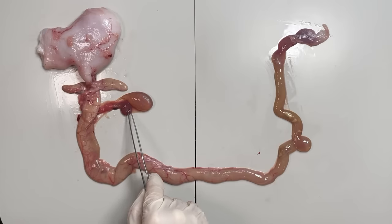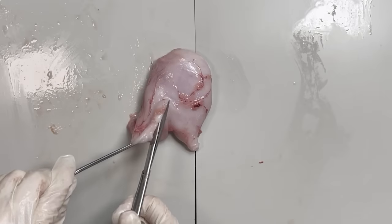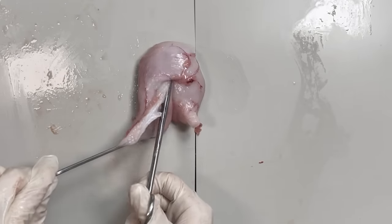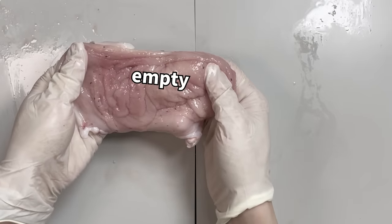See this space between the digestive tracts? That's the spleen. And this here is the gallbladder. Sometimes when you open up an anglerfish's stomach you might find other fish inside, but sadly this anglerfish's stomach was empty.